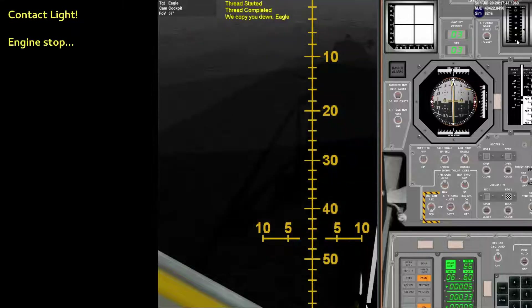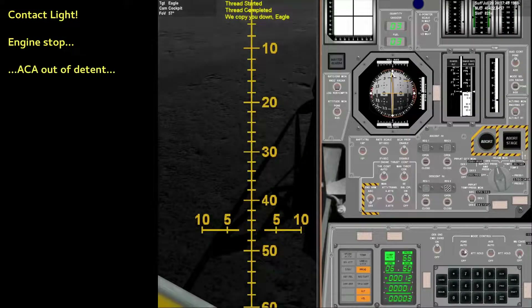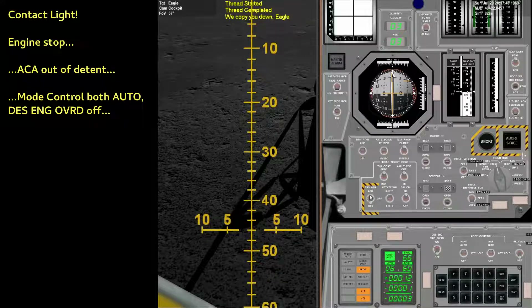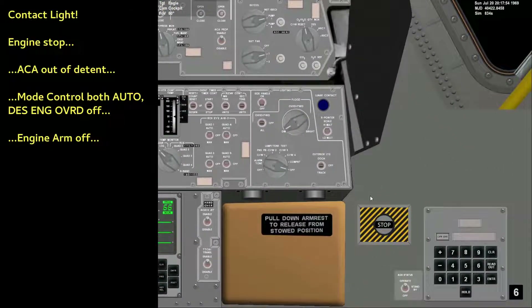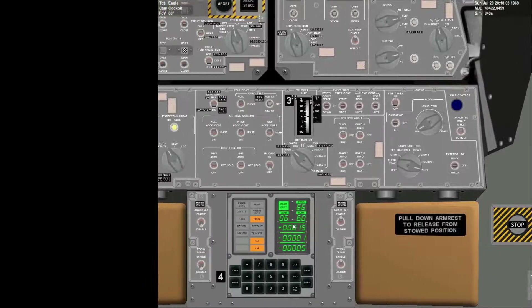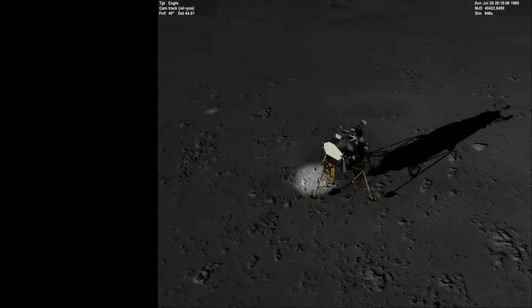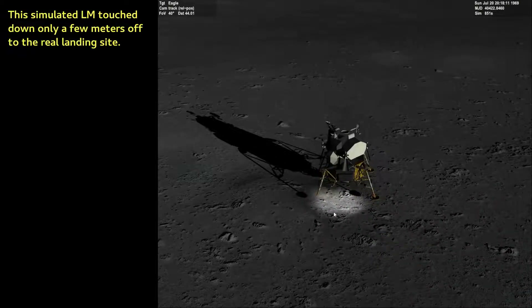Contact light. Okay. Engine stop. ACA at a descent. Auto. Control both. Auto. Decent engine command override off. Engine arm off. 413 is in. We copy you down, Eagle. Houston, Tranquility Base here. The Eagle has landed. Roger, Tranquility. We copy you on the ground. You got a bunch of guys about to turn blue. We're breathing again. Thanks a lot.